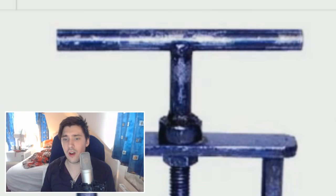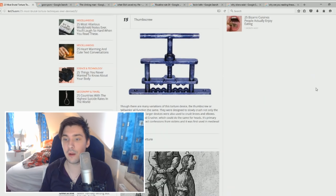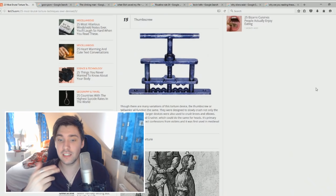Number 15, the Thumbscrew — or Pillywinks. What a name. They were designed to slowly crush not only the fingers and toes, but larger devices were also used to crush knees and elbows. There was also the Head Crusher, whose primary intention was to extract confessions from victims when it was first used in medieval times.